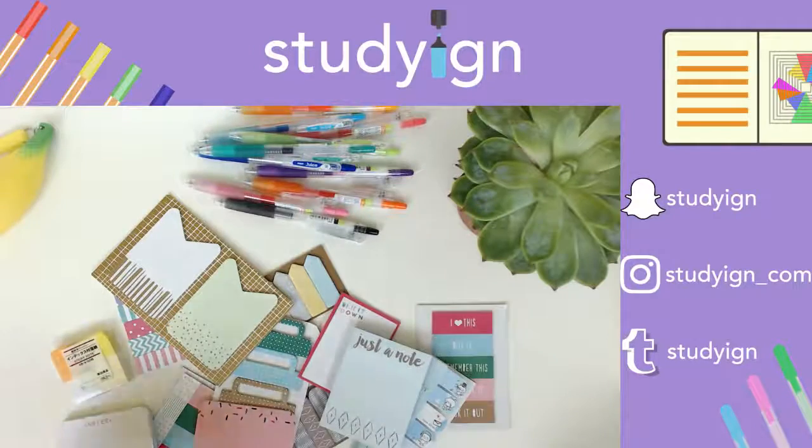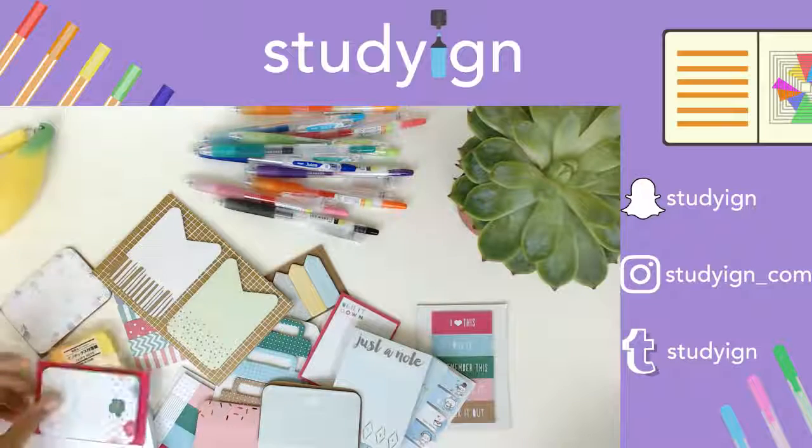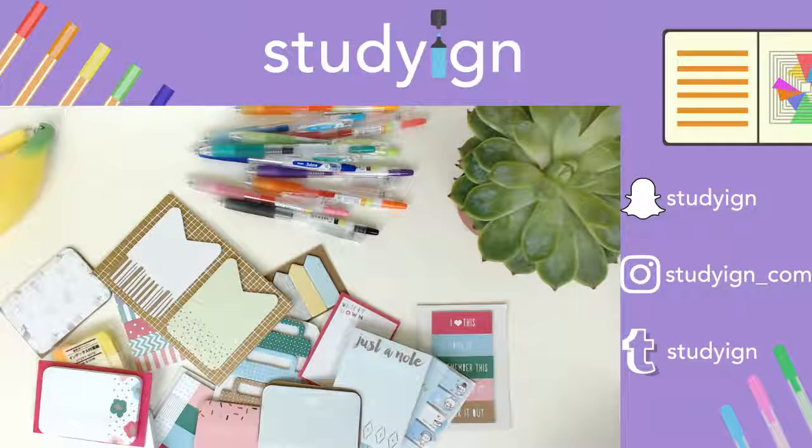The nice thing about Target is that they kind of refresh the items they hold in the Dollar Spot every two to three weeks, which is really awesome. But for those of you who don't have Target readily available - I'm really sorry, guys - there are definitely lots of stores on Etsy. They have lots and lots of sellers that make things homemade and all sorts of things.